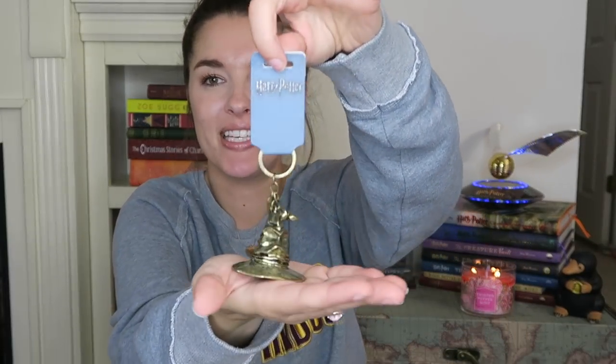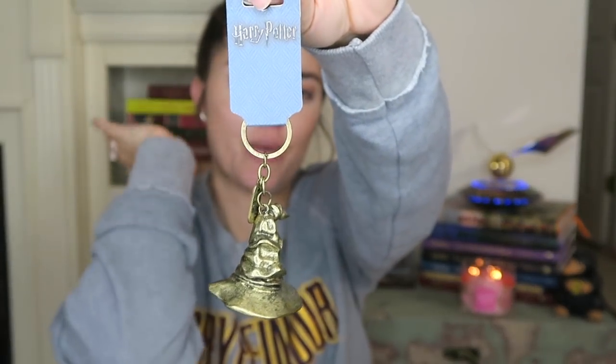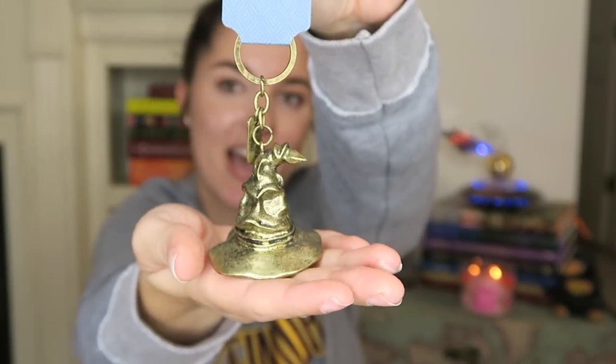The next item is a keychain — these are perfect to get anybody. They're small, they'll fit in your purse, you can put your keys on them, and this was $10.90. It is the sorting hat and I found this at Hot Topic. Hot Topic has so many amazing Wizarding World items. They have a huge line for the new movie that just came out, The Crimes of Grindelwald. They just have everything, so go check out Hot Topic to pick up a quick gift.